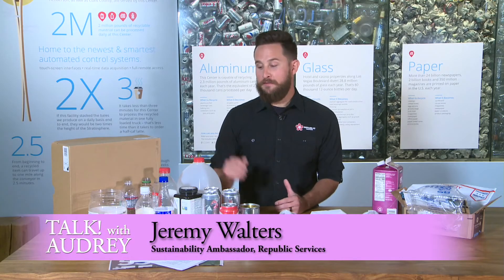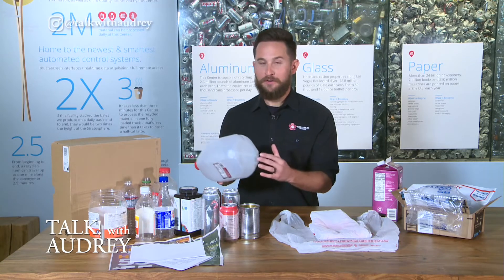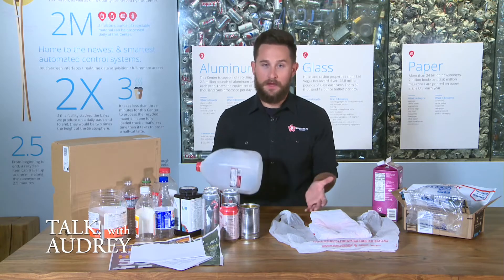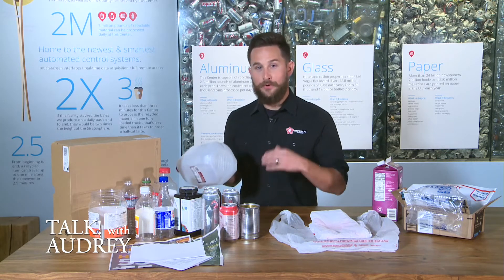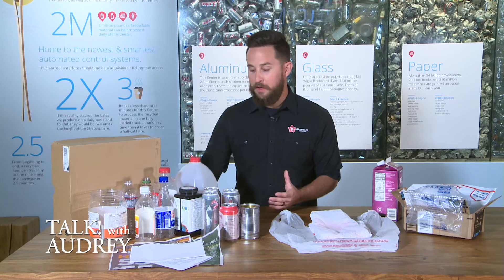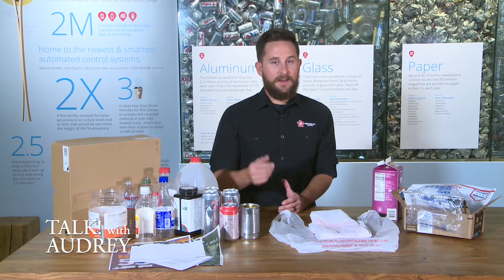Can you decode the recycling symbols for us? When talking about plastics, somewhere on the item — most of the time on the bottom — it will have those chasing arrows with a number in it. The number helps you follow local guidelines on what can and can't go in your bin, but it's actually for you as the consumer. For example, number two means it's HDPE plastic — you can research human health concerns, or whether it's better for storing materials.